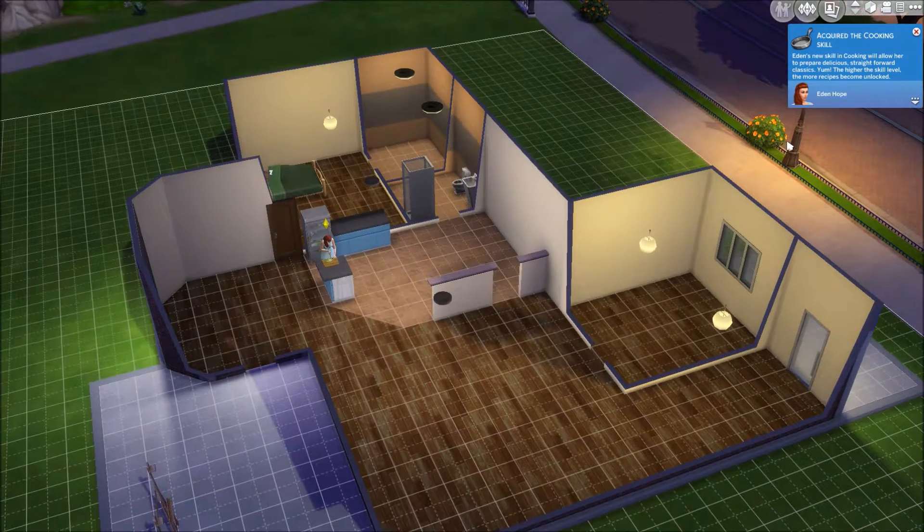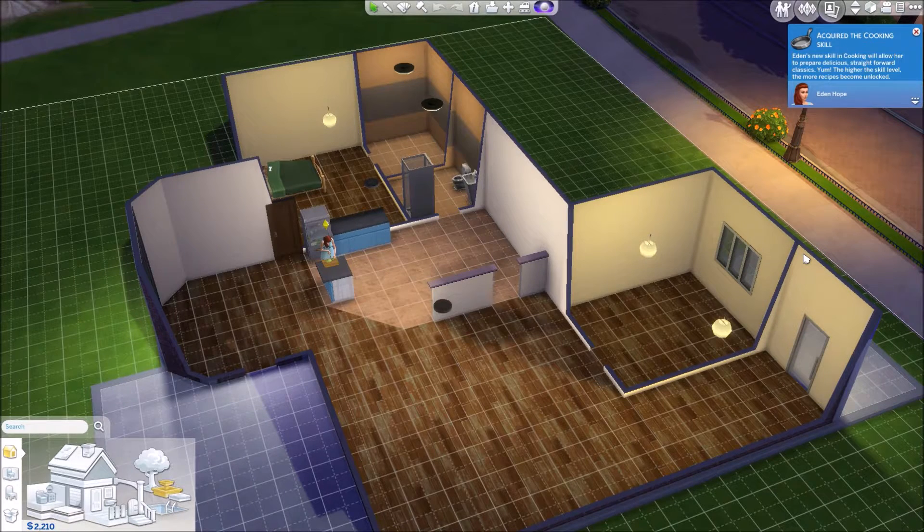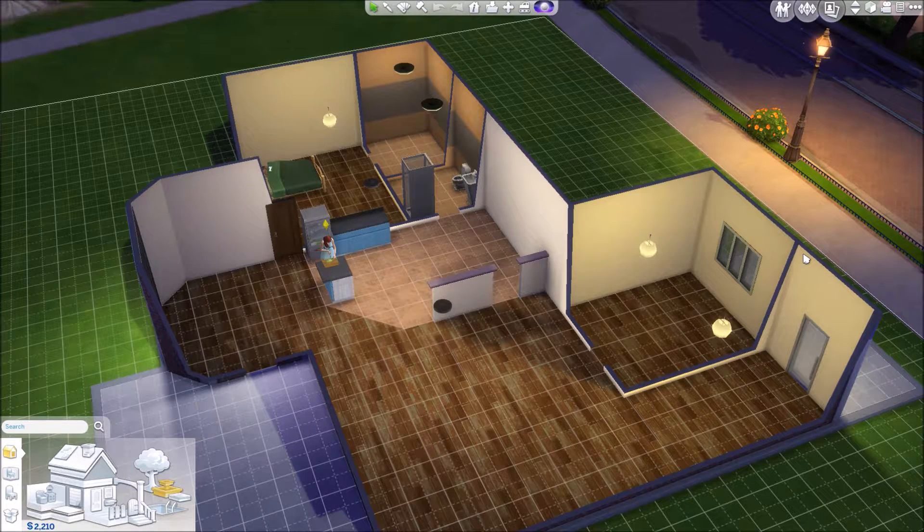Hopefully the inspired moodlet stays for the whole time she's cooking, because you need it the whole time you're cooking — unlike with painting where you just needed it at the beginning.